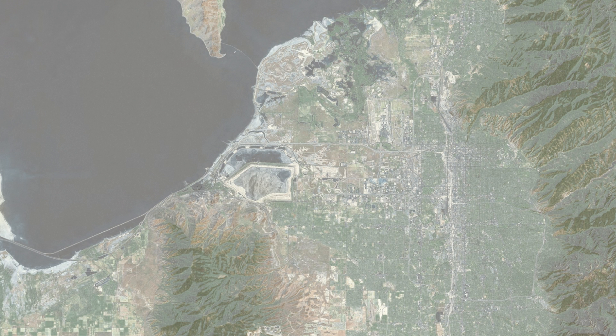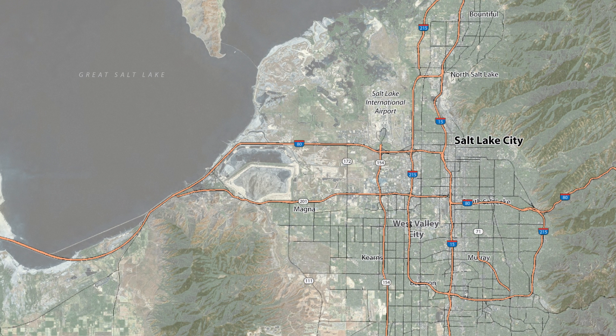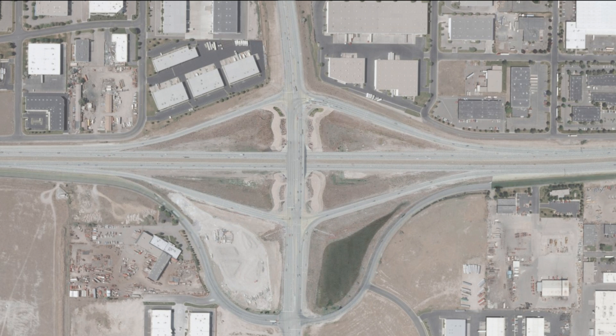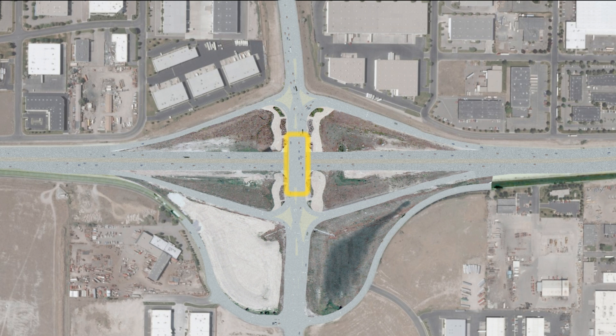The Utah Department of Transportation has built a Diverging Diamond Interchange, or DDI, at Bangeter Highway and State Route 201. The DDI will enhance safety and improve traffic flow for motorists getting on and off the freeway where congestion has been a problem. The DDI was constructed without replacing the existing bridge, which significantly decreased the project cost and maximized the state's investment.